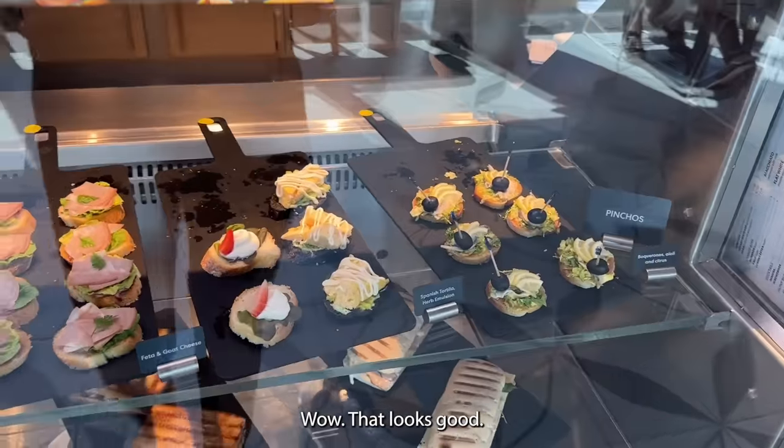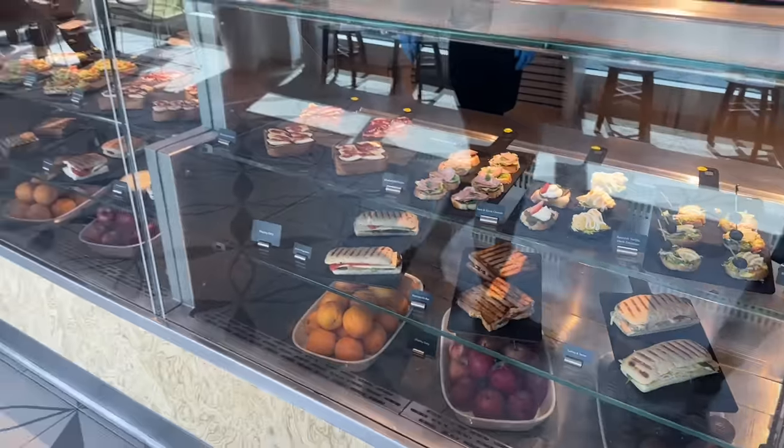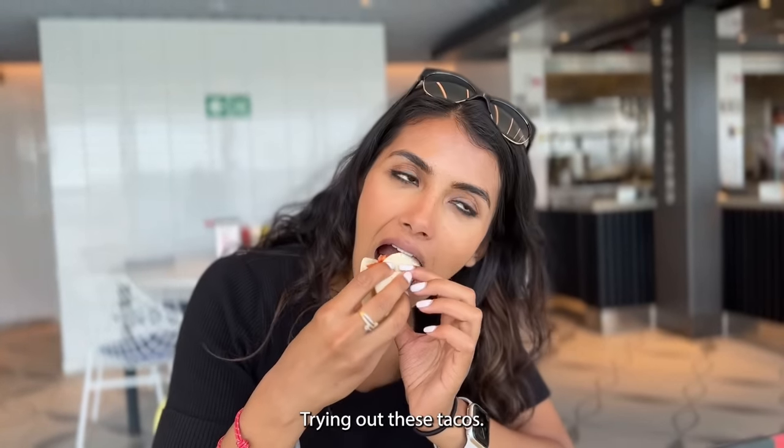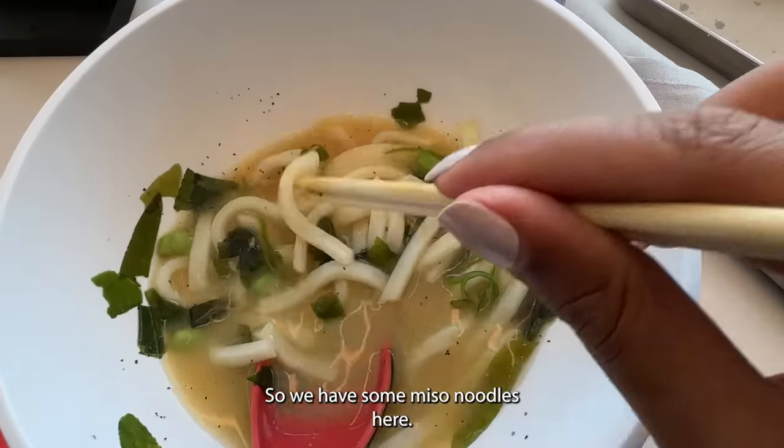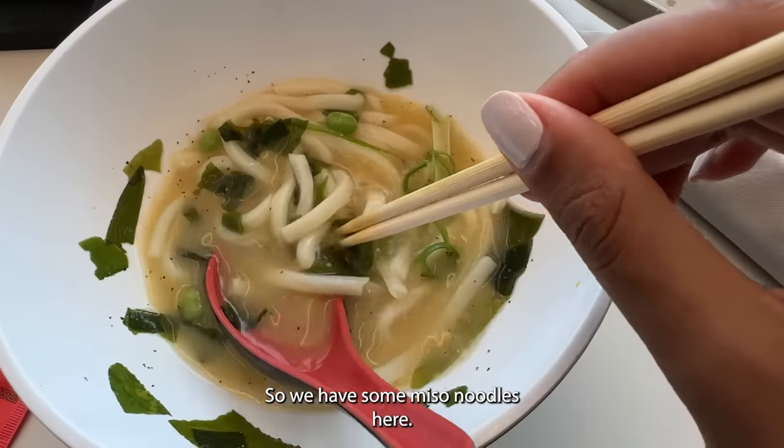Wow, that looks good. I've got some miso noodles here.